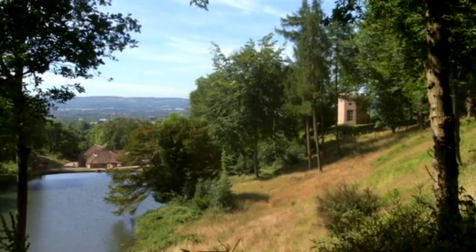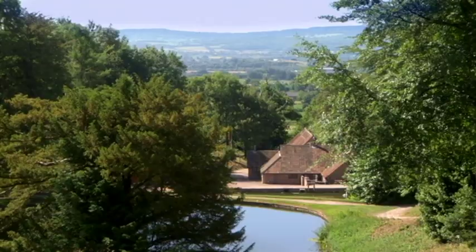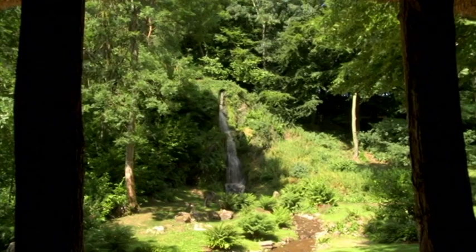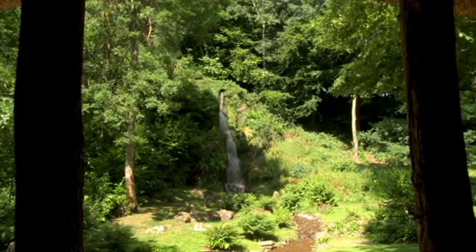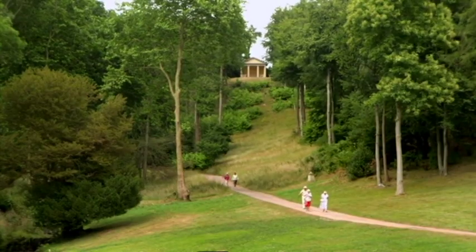It was laid out as a series of carefully orchestrated idealised views, using the surrounding countryside as a borrowed backdrop. Each view was composed as if it were a landscape painting, hence the description: landscape garden.